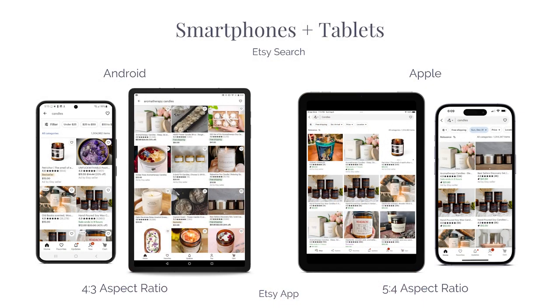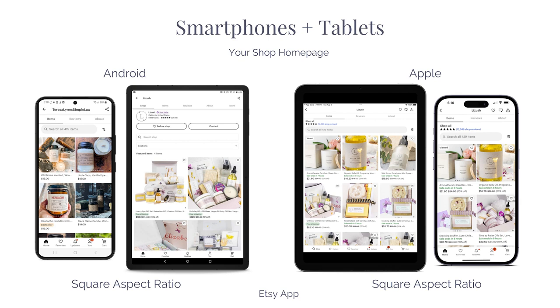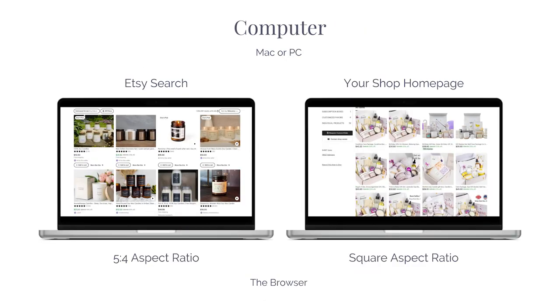Your images will display in search on smartphones and tablets differently depending on the device. On Android devices, your images display as a 4:3 aspect ratio in Etsy search, and on Apple devices, your images display as a 5:4 aspect ratio in search. But if someone clicks into your shop, your shop home page will display your images as a square on both Android and Apple devices. When shoppers use a Mac or PC to search on Etsy in a browser, images are displayed as a 5:4 aspect ratio in search, but clicking into your shop home page will display them as a square.